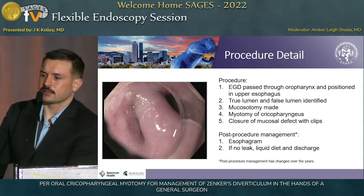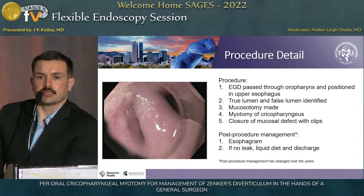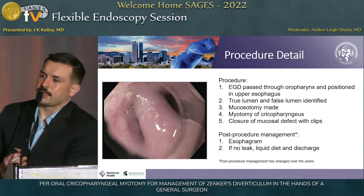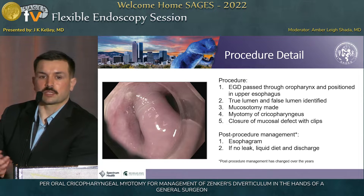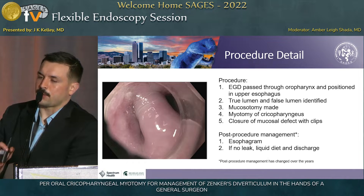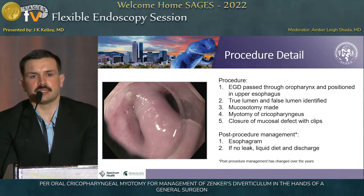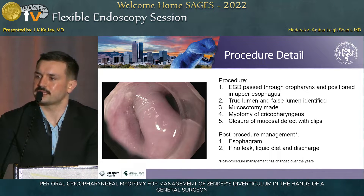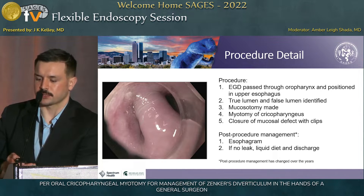Sounds easier than it is. After the procedure, it's now routine to get a post-procedure esophagram immediately, and then pending those results, initiate a diet and work toward same-day discharge. I want to highlight, though, that early in our practice we would routinely admit these patients nil per os and do an esophagram on post-procedure day one. Keep that in mind when looking at some of these results.